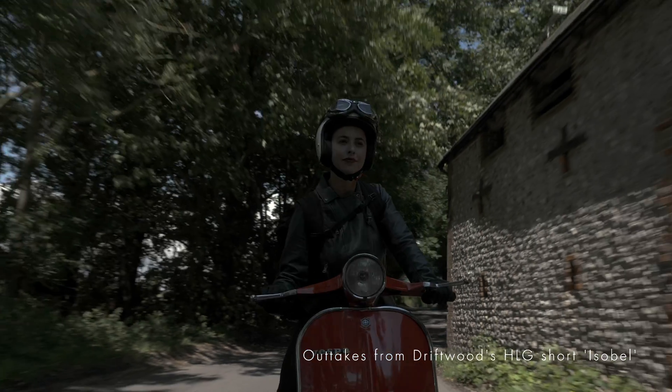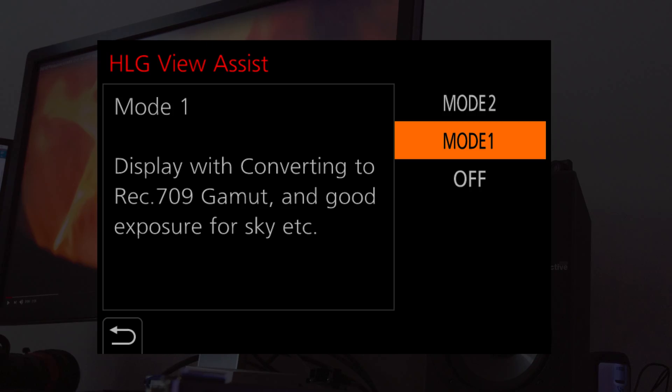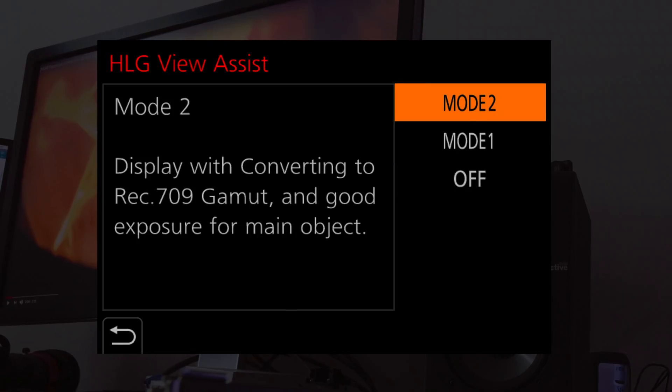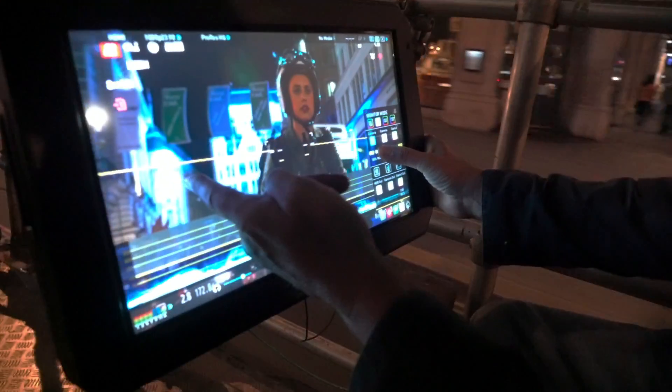Hybrid Log Gamma was devised by the BBC and NHK to bring HDR to the broadcast industry, especially for live acquisition and fast turnaround for studio material. In the camera's menu, use HLG Assist to help exposure — in Mode 1 for highlight control, and Mode 2 for complete picture control.